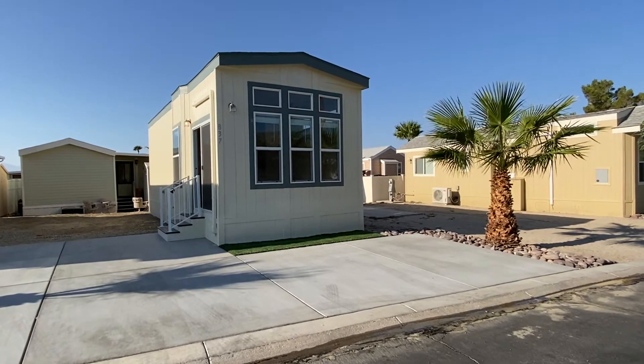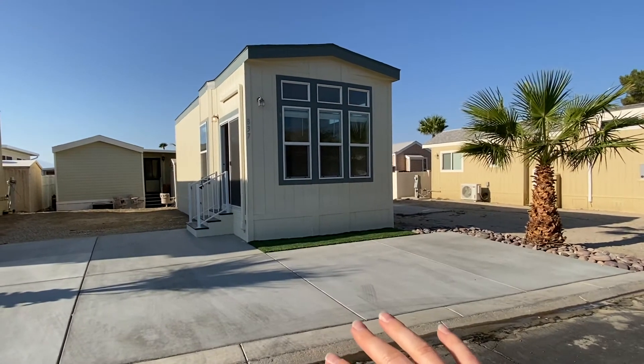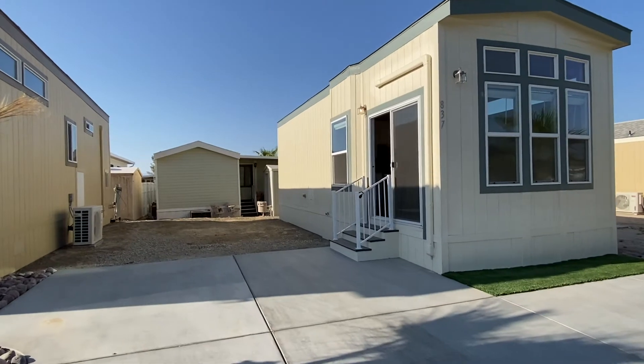So let me show you this home. Here's the outside of the home — there's a palm tree as well as some easy hardscaping right here. The driveway has already been poured, and there is a spot for a side yard right here that would make a great place to put a barbecue or maybe even a spot to sit.